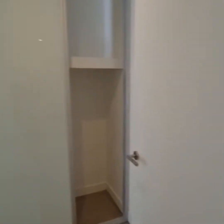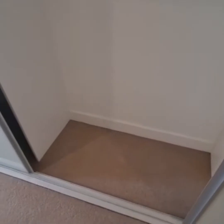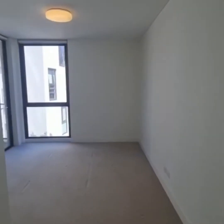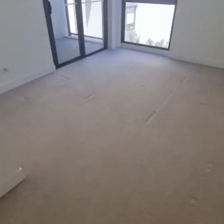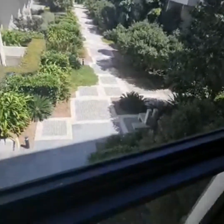Here we go into your main bedroom, which has a three door wardrobe. The bedroom also leads out to a balcony at the back of the block.